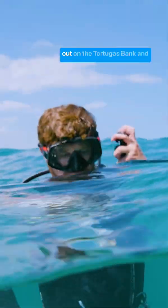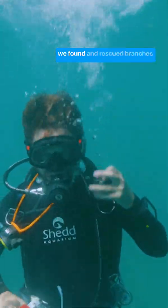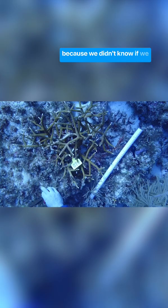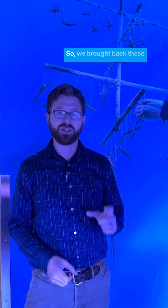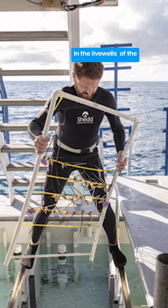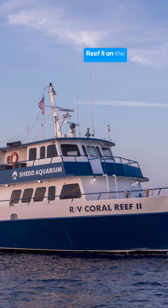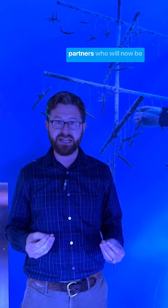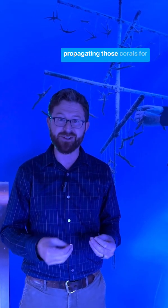We spent a few days diving out on the Tortugas Bank and we found and rescued branches from 43 colonies of staghorn coral, which was amazing because we didn't know if we would find any survivors. We brought back these finger-sized pieces of corals in the live wells of the research vessel, the Coral Reef 2, on the 22-hour trip back to Miami, where they were then transported to four land-based gene bank facilities run by our amazing partners who will now be propagating those corals for future research and restoration.